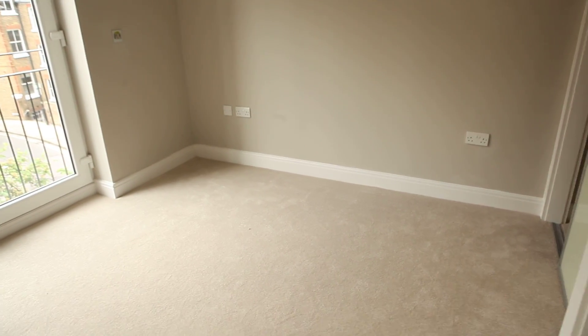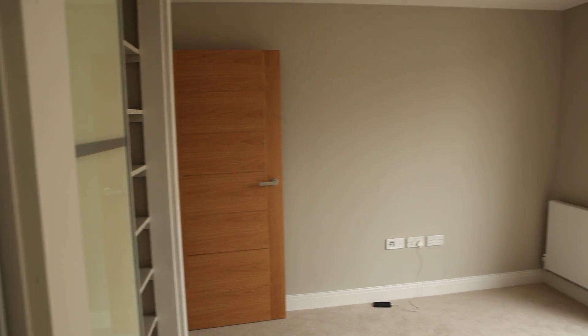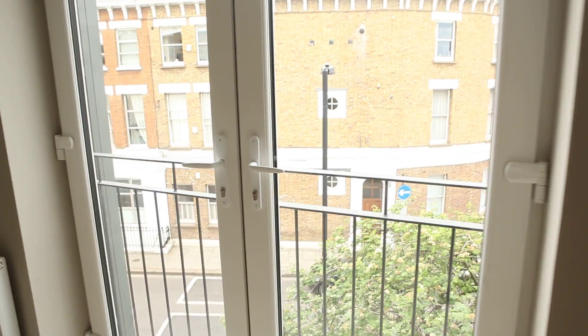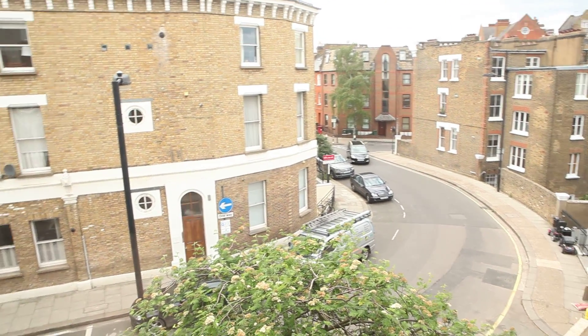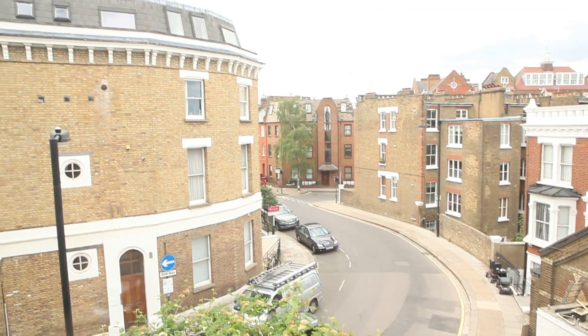From the kitchen we need to get down the stairs to the bedrooms and the main bathroom. Let's start with the first bedroom — a double bed is going to be fitted in here. It's got a built-in wardrobe with loads of shelves, really nice. You've got French doors over here so you can open it wide, overlooking the street.